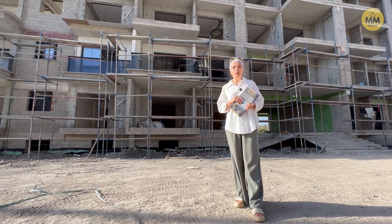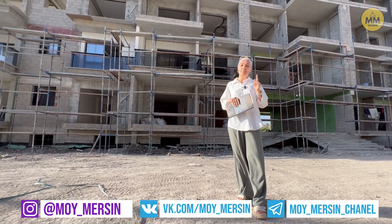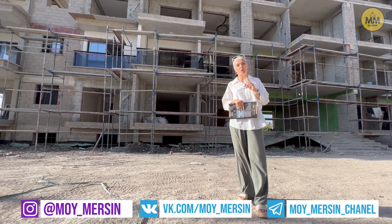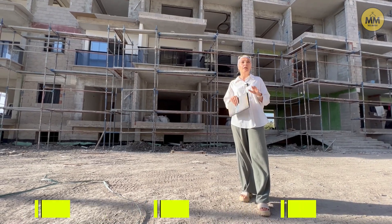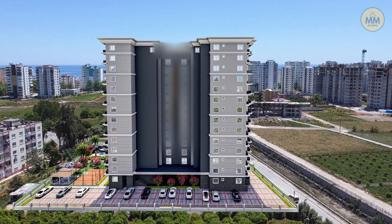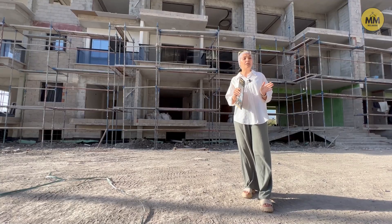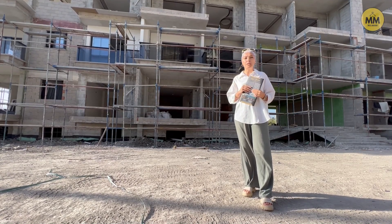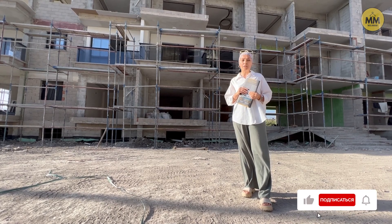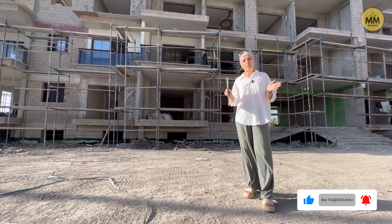Арпач-Бакшиш район у нас славится шикарнейшей набережной и самыми широкими, песчаными, чистыми пляжами. В этом районе хочу вам представить новый объект, новая стройка. Такого плана, такого качества стройки в Турции еще не было, еще ни один застройщик так не строил. В чем его отличие?